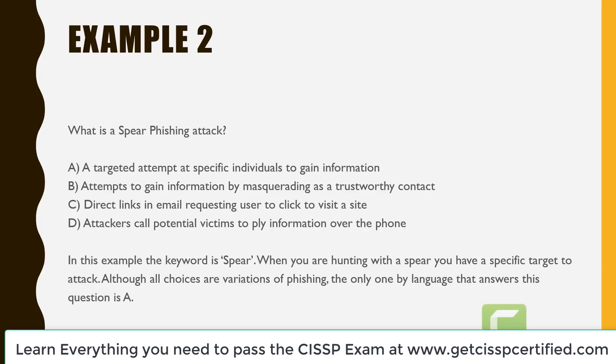In this example, the key word is spear. When you are hunting with a spear, you have a specific target that you want to attack. So although all these choices are variations of phishing, the only one that answers this question by language is answer A: a targeted attempt at a specific individual to gain information.